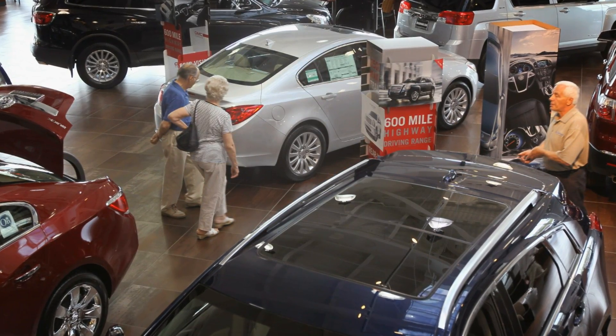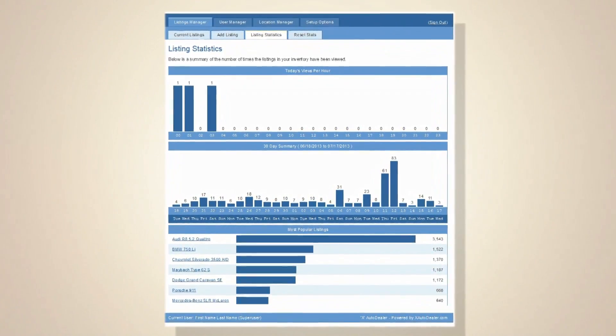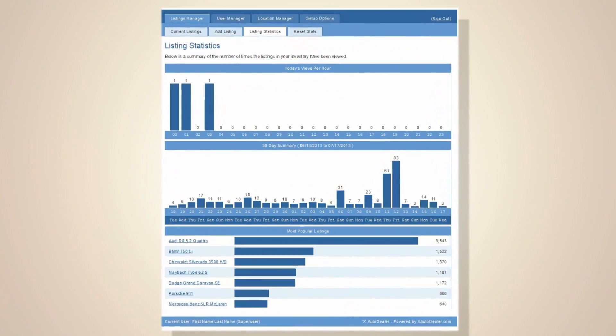Tracking the return on investment of any tools on your website is also critical. You need to be able to measure the efficiency of each tool in use on your site and know if they're promoting engagement, driving the sales process, and whether or not walk-in traffic is being generated from those tools. Dealers must also know the conversion rate of consumers — after all, it's all about the sale.